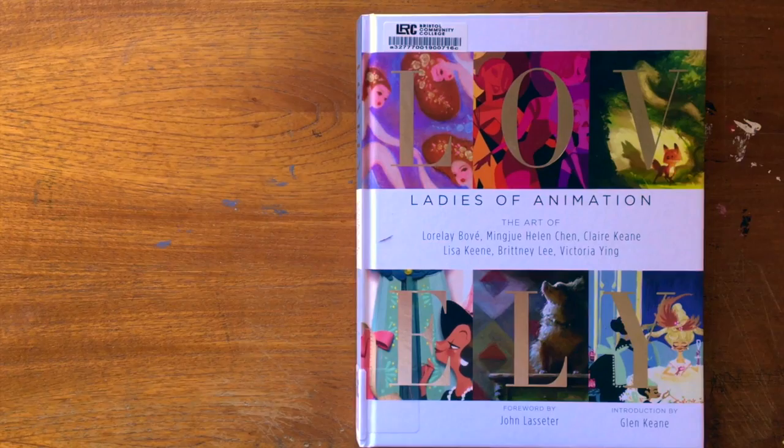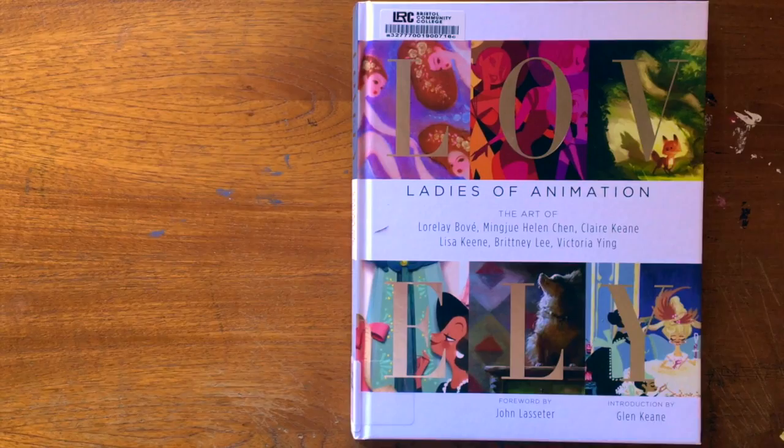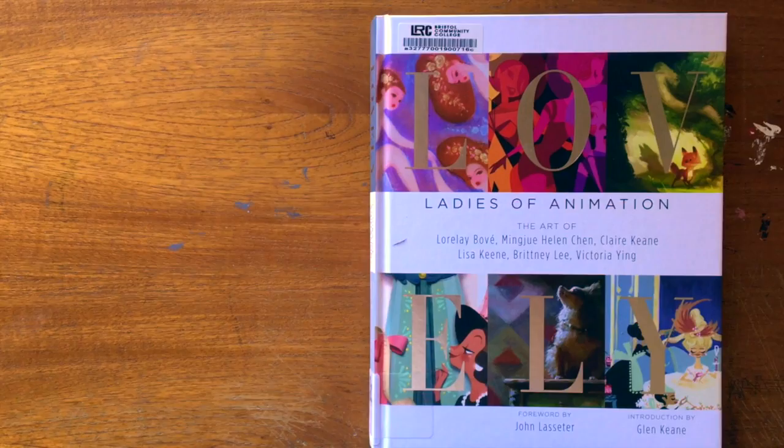I actually ordered this one through my library network, and it's really great because out of like the 30 libraries in the network, if any of them have the books, they send it to your town library. I was really excited because I usually always check my library first if there's a book I'm interested in, because I'm pretty frugal and on a college student budget, so I always like to check out books before I buy them.